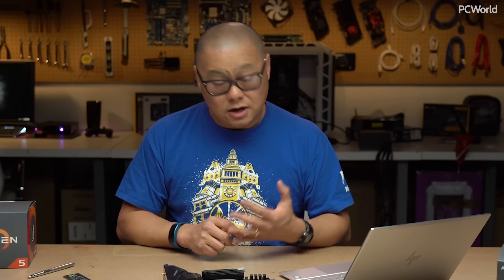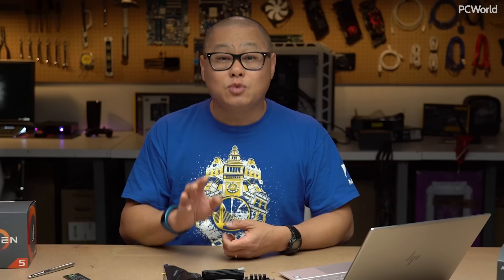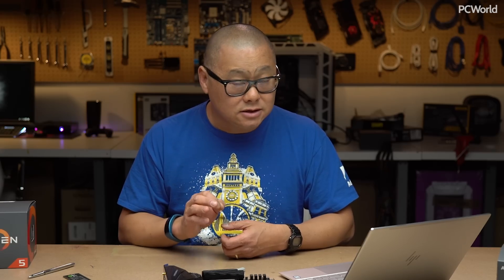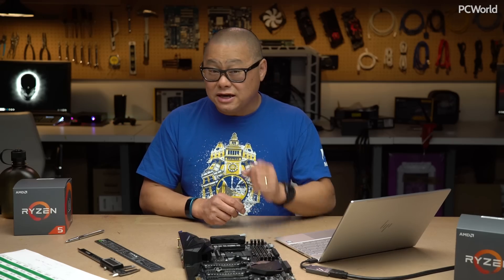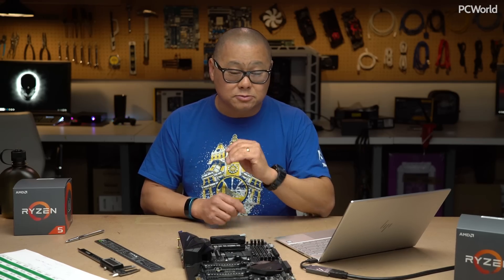I took a 2700X and compared it to last year's Ryzen 7 1700X as well as a Core i7-8700K — Intel's current top of the line consumer chip. All of them have the latest version of Windows, and all of them are running with Meltdown and Spectre fixes in place. That means Intel takes a small four to five percent haircut on all performance benchmarks.